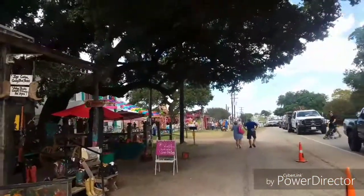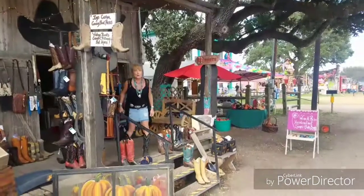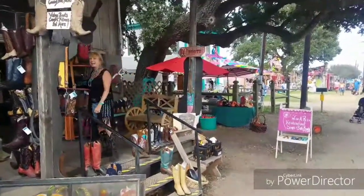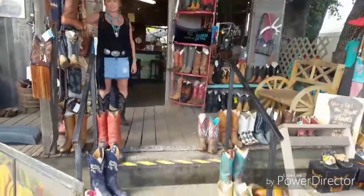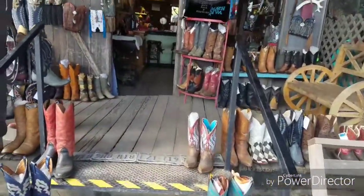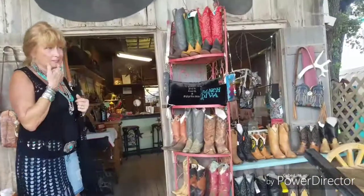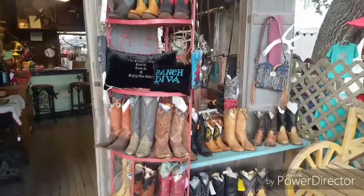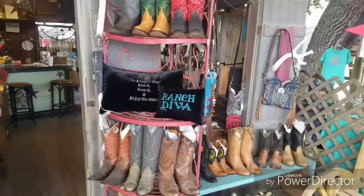We're going to go over here and see my friend Ivy — there she is! I've got you on video, girl. Look at all the boots! How cool is that? If you can't find a boot here then you're in trouble. If you need boots, go to Granny McCormick's yard. And look, this is Ivy, my new best friend.